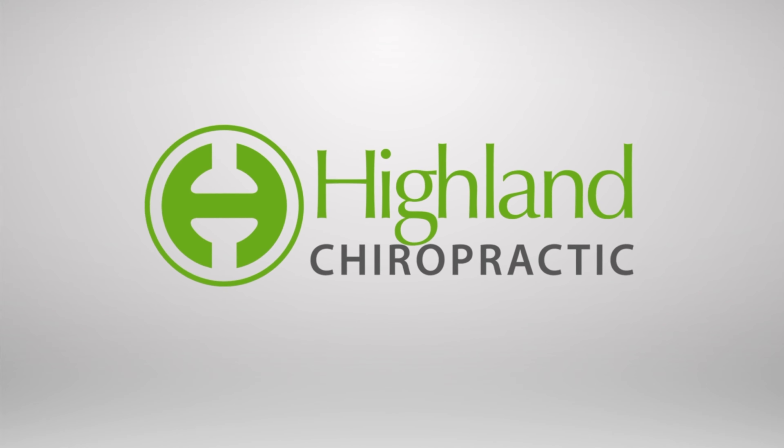We're excited to have you with us here at Highland Chiropractic and look forward to helping you change your life for the better.